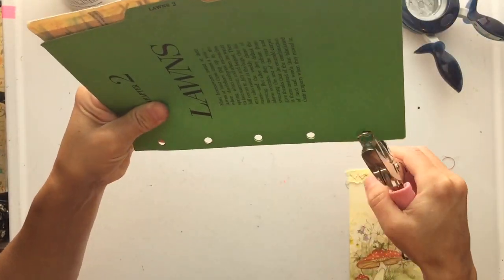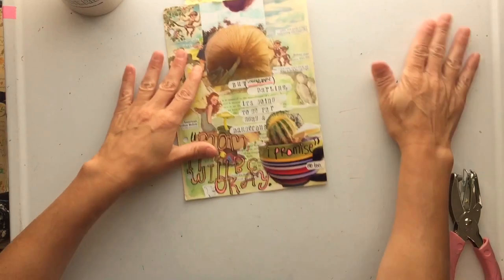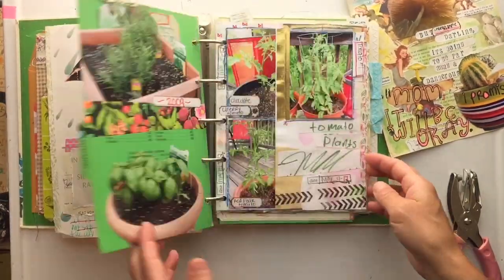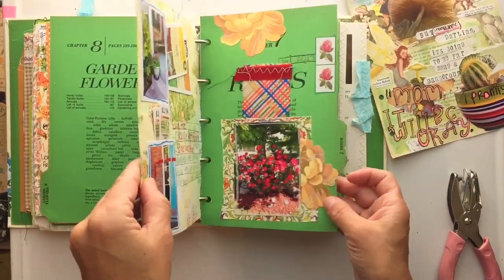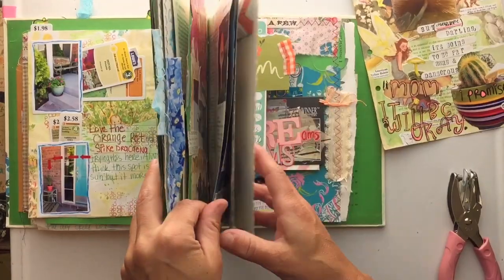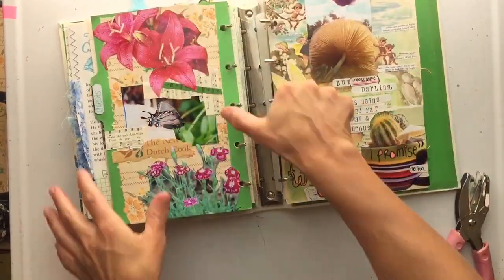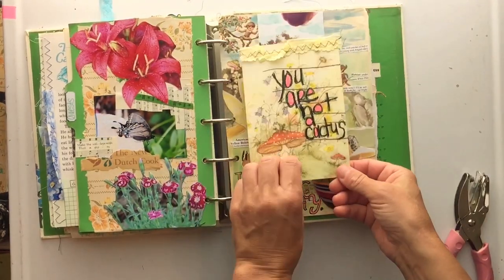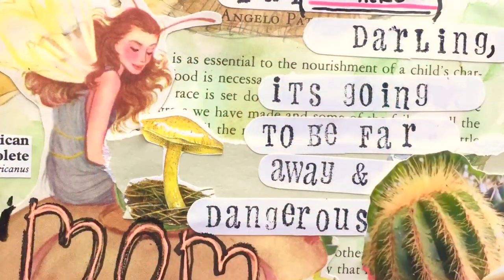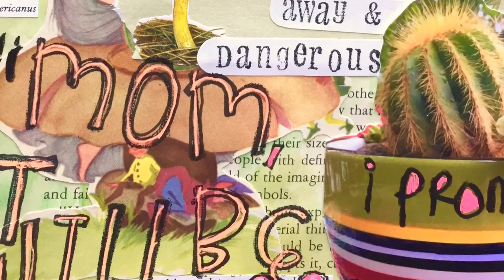I'm going to punch my holes and put this in my garden journal. I have to flip through it to figure out the best place. I stop at the flower section thinking it could work there since my cactus does flower, but then flipping through the garden section I happen to find a book page of a mushroom already in there. The two mushroom pages will be back to back, so that's cool. There's my journaling card, and yeah — this totally works. It went in a totally different direction than I was thinking, but that's one of those journaling spreads I absolutely love.